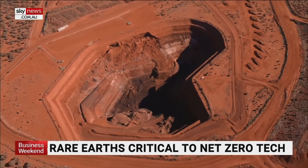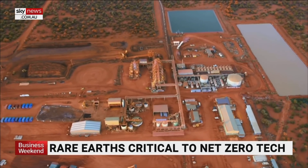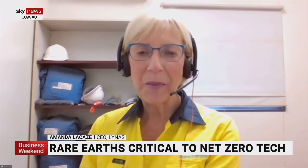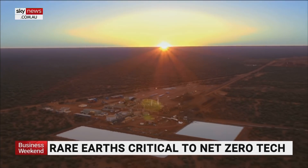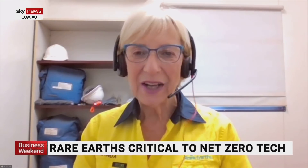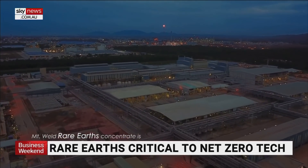Lynas owns the Mount Weld rare earths mine in WA, about 240 kilometres north of Kalgoorlie, which could be Australia's greatest asset in the fight for rare earths supremacy. It has a mineral endowment which is second to none. Mount Weld is recognised as the premier deposit in the world, and we're happy to have the opportunity to develop it. It's a collapsed volcano core, variously estimated at around a billion years old, rich in light rare earths but also relatively enriched in heavies. Lynas Rare Earths recently inked a deal with the Pentagon to build a rare earth processing plant in the United States.